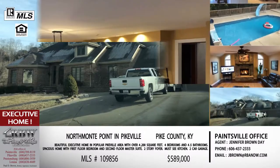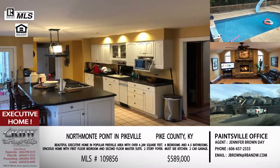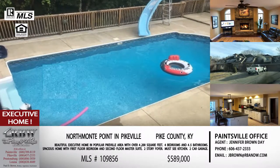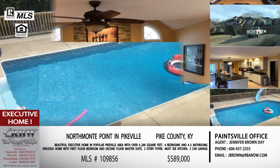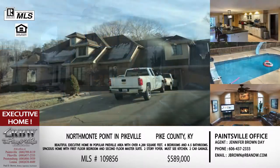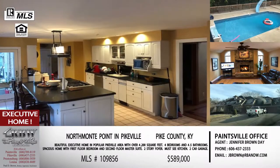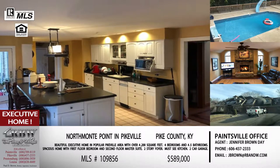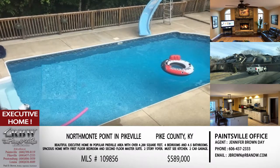One of the major amenities is a first floor bedroom — one of the four bedrooms is on the first floor, which a lot of people are looking for. Then you've also got a two-story foyer, so you get that grand entryway when you walk in. This house truly has everything. The price is $589,000. This one is in Northmont, so call Jennifer to schedule a showing.